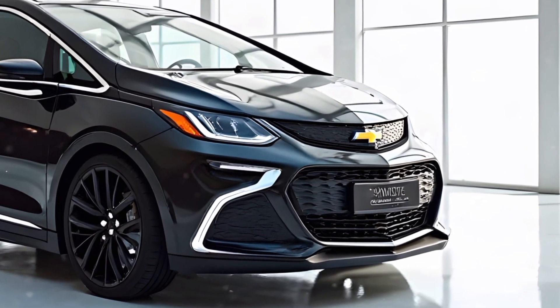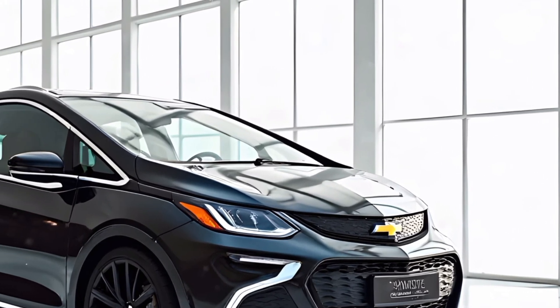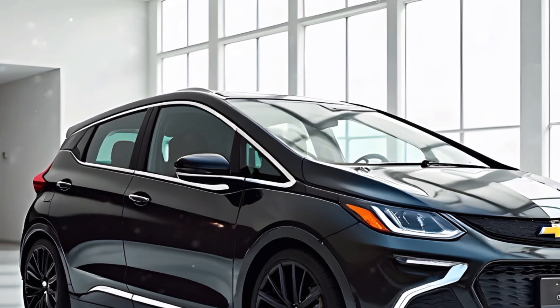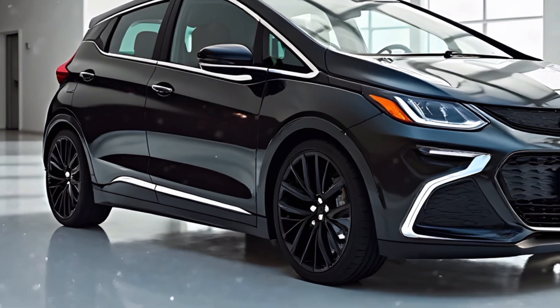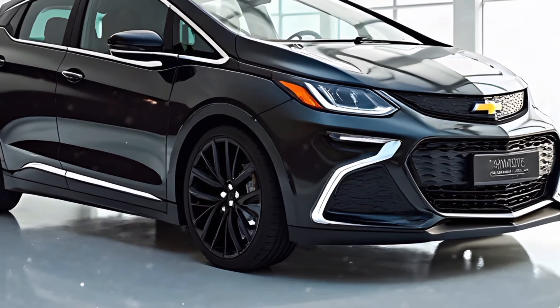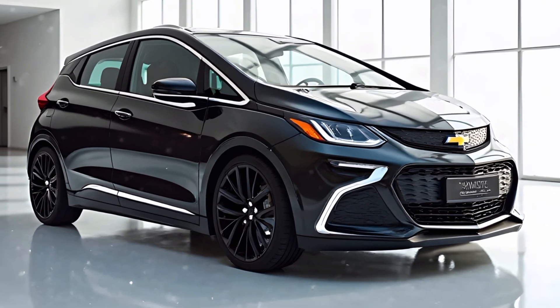The Chevrolet Bolt continues to be a strong competitor in the EV market, offering a compelling mix of performance, technology, and affordability. With its latest enhancements, the 2025 model aims to attract both new EV adopters and existing enthusiasts looking for an upgrade. As electric vehicles continue to evolve, the Bolt stands out as a practical and reliable choice for the future of transportation.